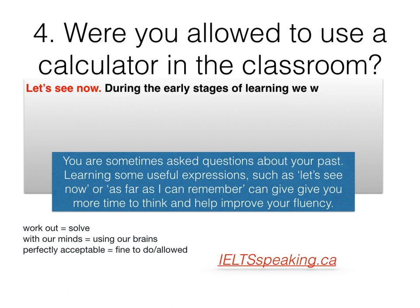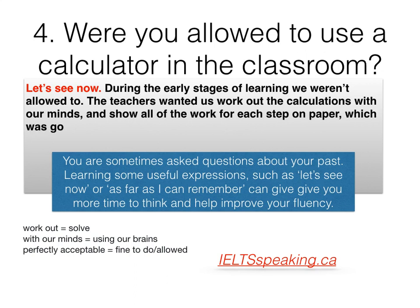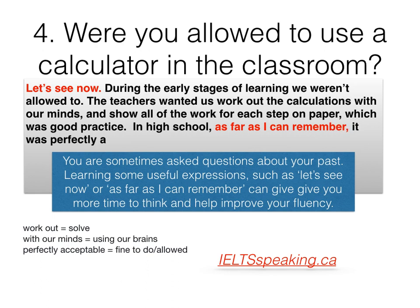Let's see now. During the early stages of learning, we weren't allowed to. The teachers wanted us to work out the calculations with our minds and show all of the work for each step on paper, which was good practice. In high school, as far as I can remember, it was perfectly acceptable to use an approved calculator.